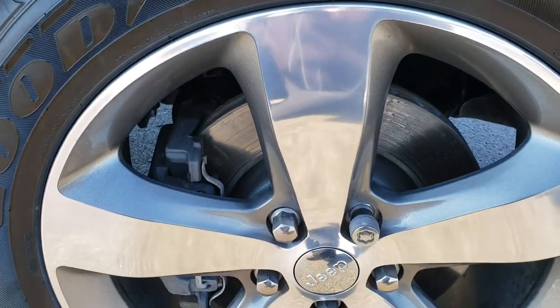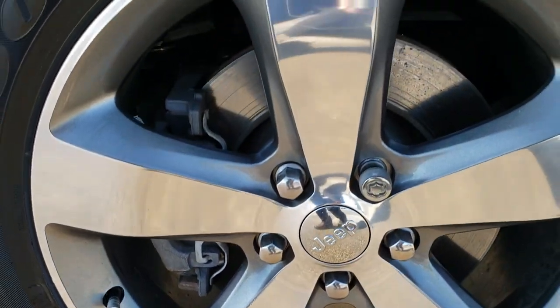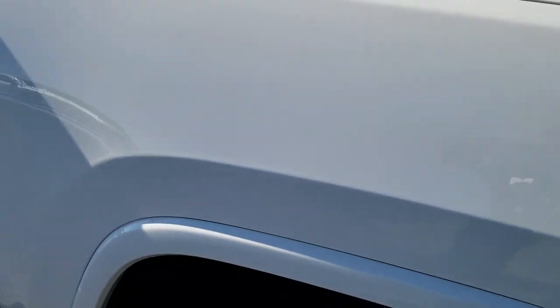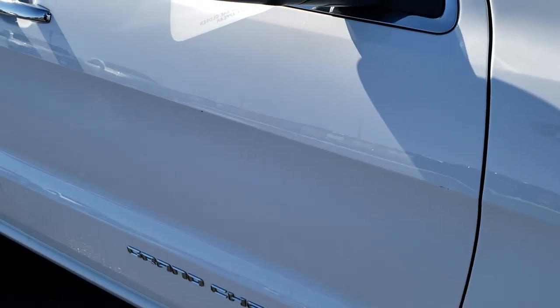The passenger's side fender is in excellent condition, and the passenger side rim has no scuffs or scrapes. Very, very clean. As you go down this side of the vehicle, you can see just how clean the body is and how reflective and mirror-like that paint is.